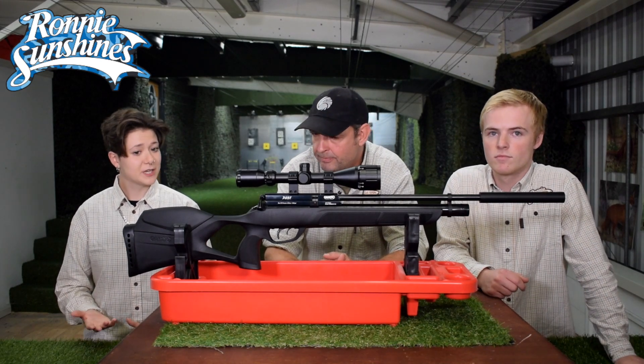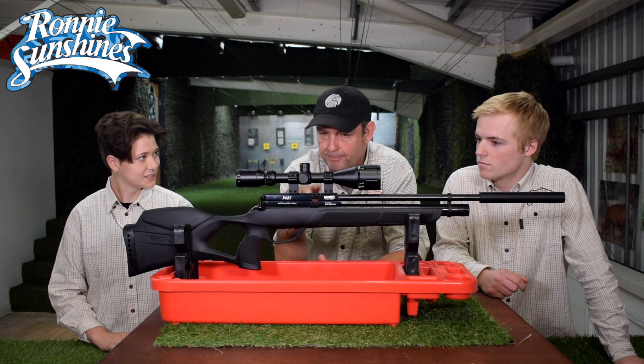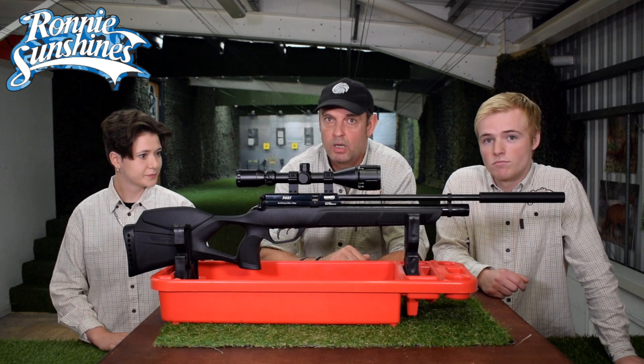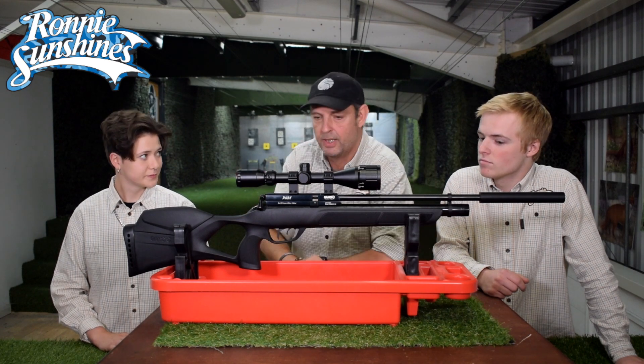So I've been shooting springers and I want to get a PCP, something that's easiest to shoot. What have you got this up here for? Right, springers aren't easy to shoot — I can't shoot them at all, I am rubbish. So I agree with you, PCPs are where to go.